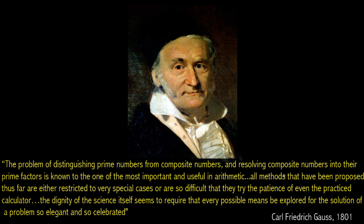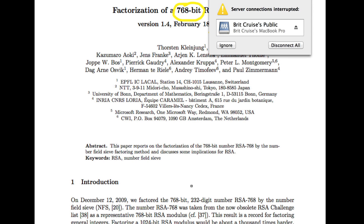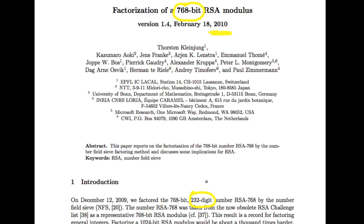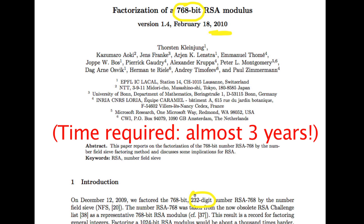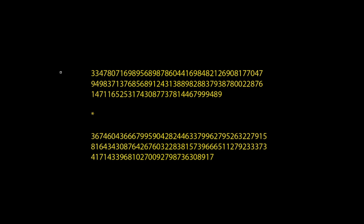These two great thinkers have really set the stage for the challenge ahead of us. Now I'm going to fast forward to 2010 and show you a paper that came out of the RSA competition — a competition that no longer runs, but whose purpose was to put out a large number and ask: can anyone factor it? In 2010, the winning team factored a 768-bit number, which is a 232-digit number in base 10. Here was the answer in their paper: this was P1 and this was P2. This is the state of the art right now.